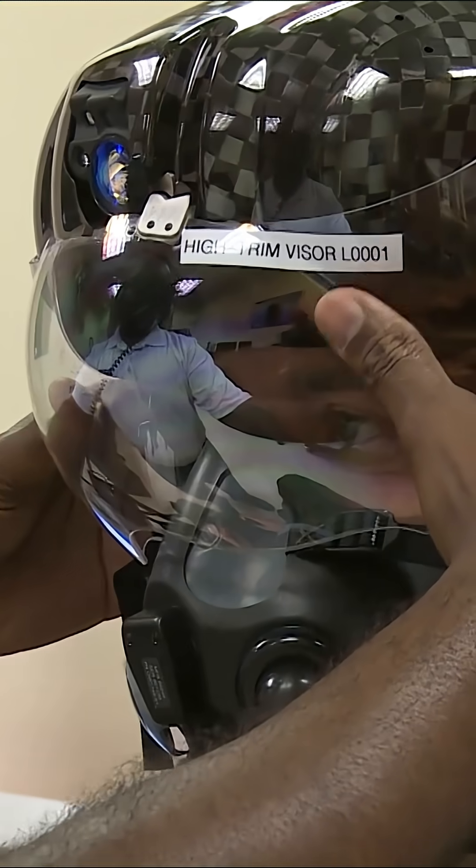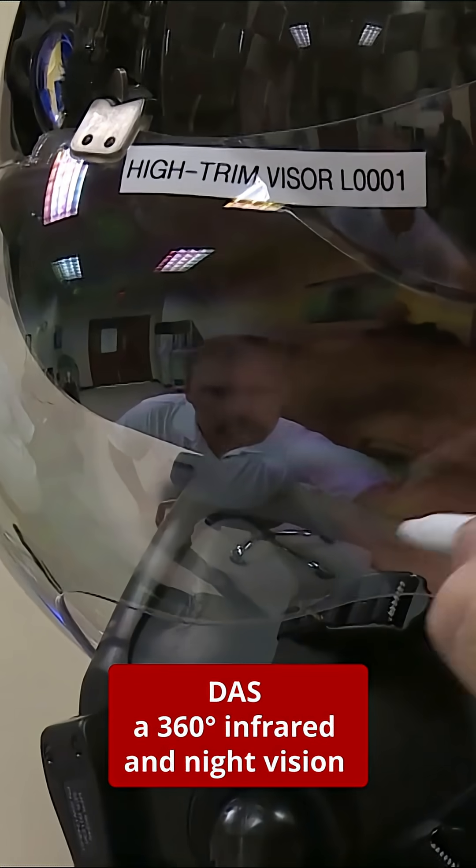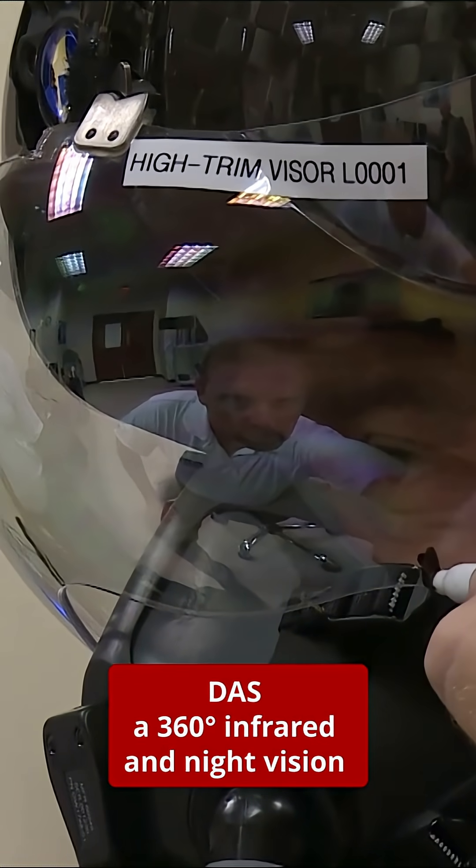The Distributed Aperture System, DAS, feeds a 360-degree view of the battlefield, allowing pilots to see through the aircraft with infrared and night vision.